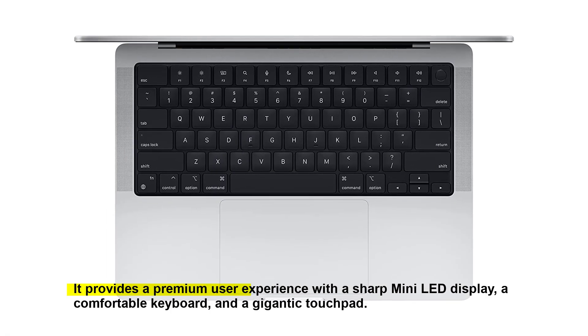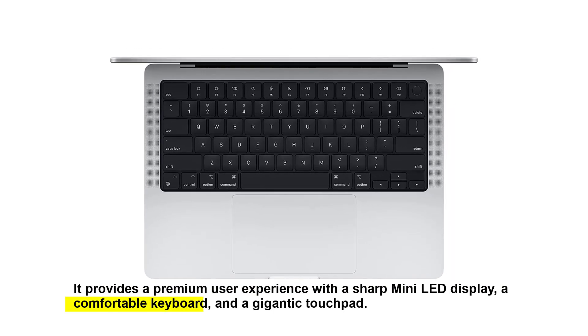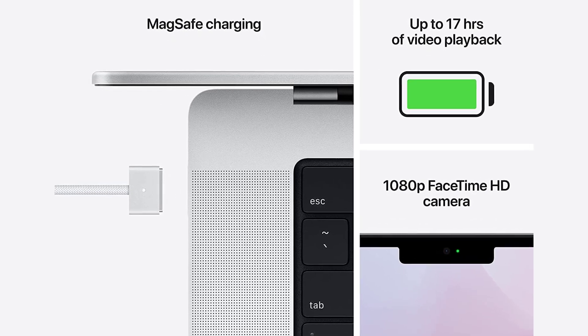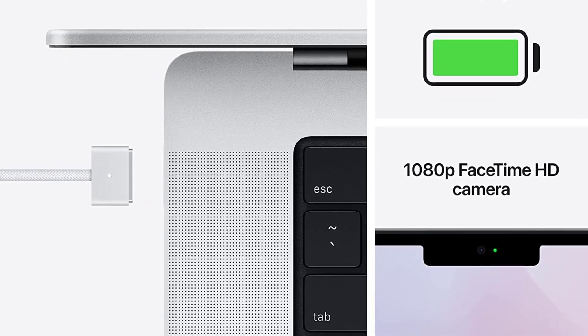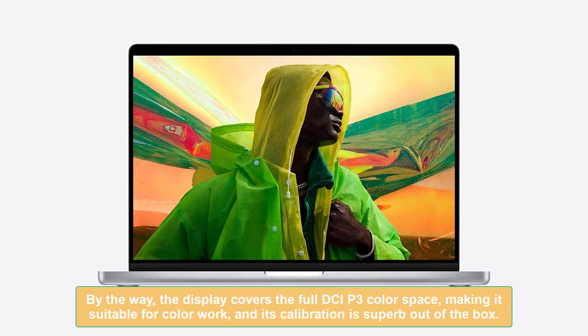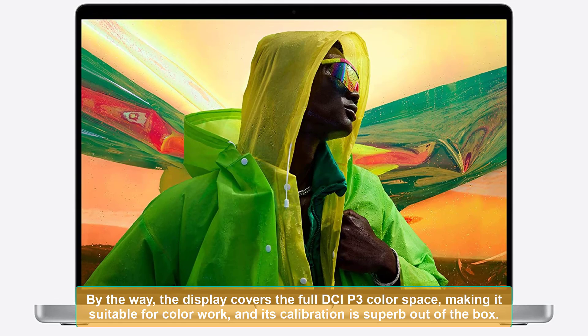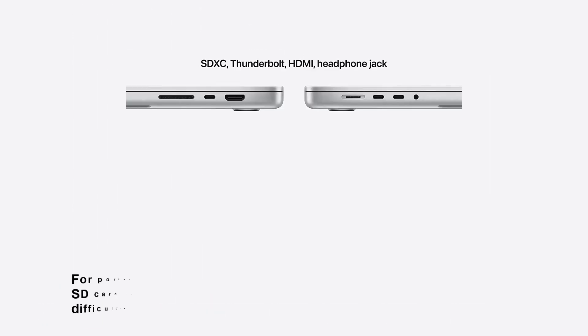It provides a premium user experience with a sharp mini-LED display, a comfortable keyboard, and a gigantic touchpad. The speakers are among the best on the market, and the same can be said about its webcam. The display covers the full DCI-P3 color space, making it suitable for color work, and its calibration is superb out-of-the-box.